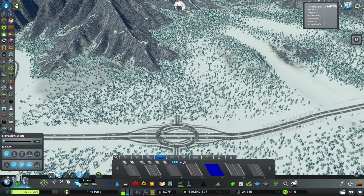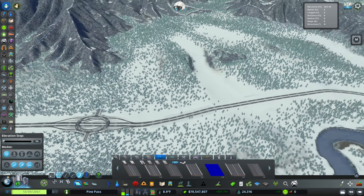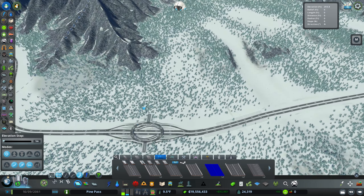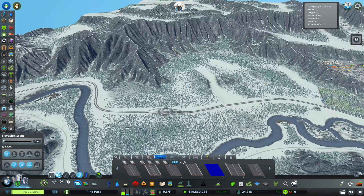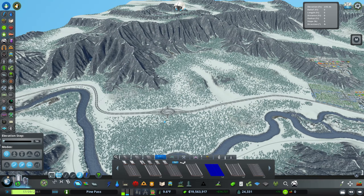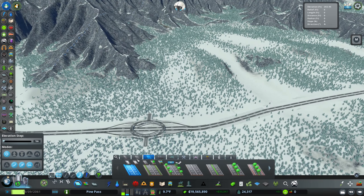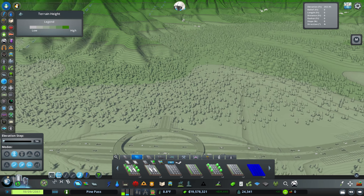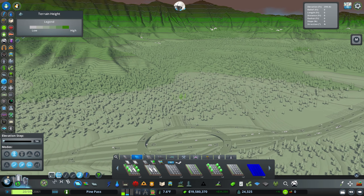We're going to build a couple of roads to get us up into that area. One is going to connect off of here to give citizens a way up, and then here for highway access for trucks to be able to get on and off the highway. So we're going to take a look at our terrain view.